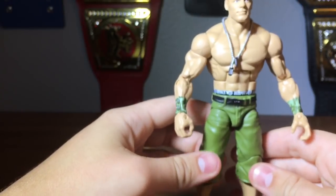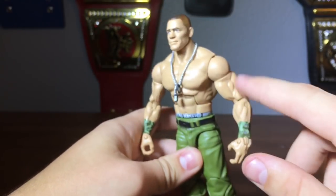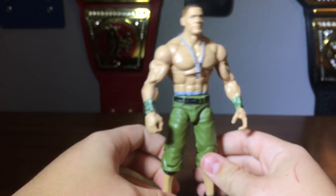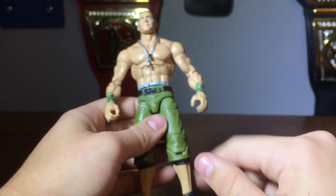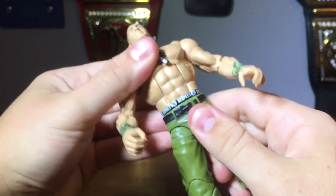I'm glad we got this John Cena figure, because I'm kind of getting sick of the newer John Cena sculpts — the pants, the upper torso, especially the arms. Every Cena figure seems to be the same, so it's nice to do a little retro thing and go back to the old body sculpt, old pants, and old shoes. It's great to get that again.